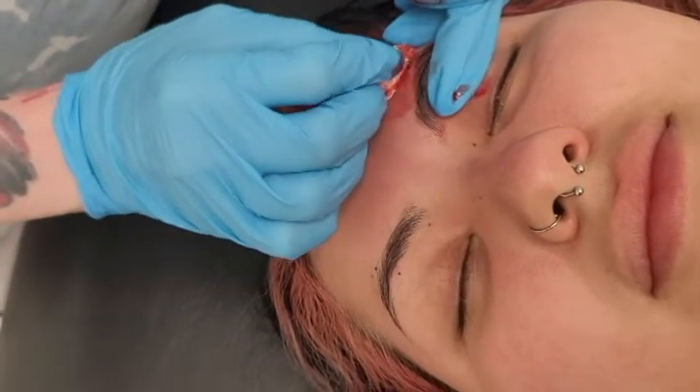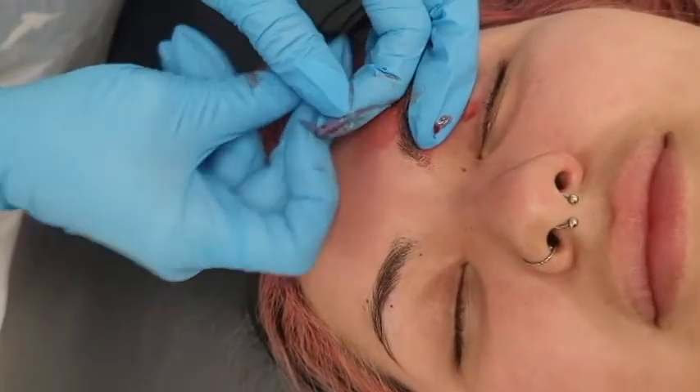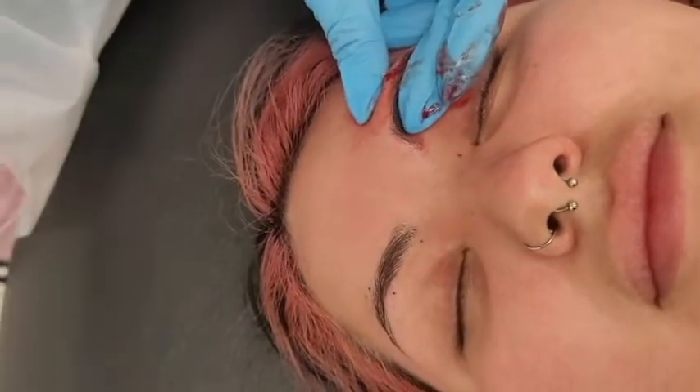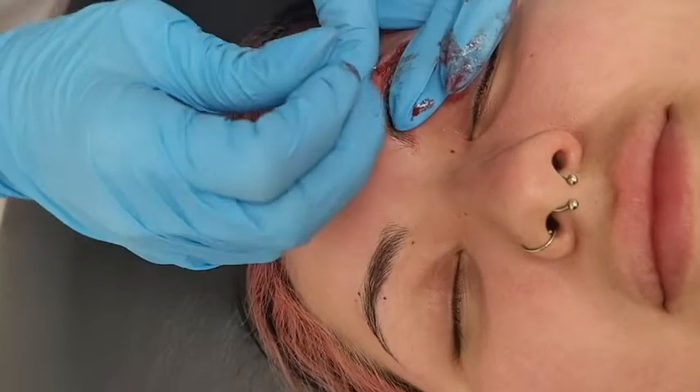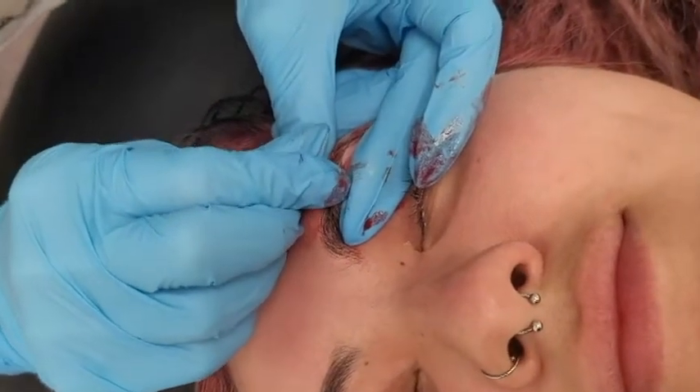The eyebrows do swell and they do like to bleed — we discussed that out there. We're doing longer ones because this can definitely swell, plus we are going into this area that is kind of a thicker part of the eyebrow. Just imagine if you're getting some altercation and somebody pops you in the eyebrow — it's definitely gonna swell.